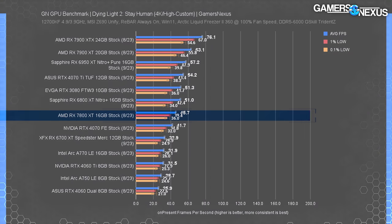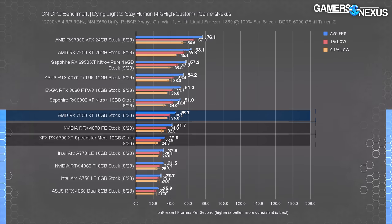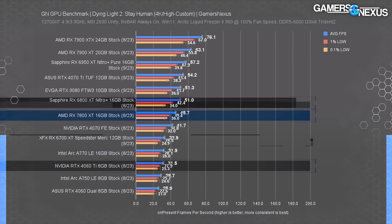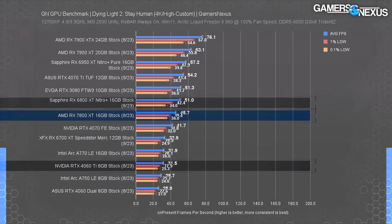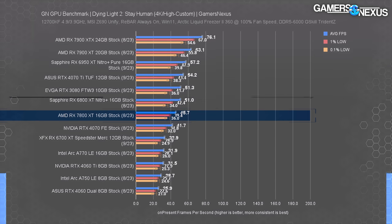Dying Light 2 is new to our benchmark suite. At 4K with a custom High configuration, the 7800 XT ran at 45.7 fps average with well-timed lows — about 9.6% higher than the 4070 and ~39% higher than the 6700 XT. However, the 6800 XT ended up ahead of the 7800 XT by 12% — embarrassingly for AMD. AMD's choices on CU count appear to have impacted performance here. The 4070 Ti leads by 19%.